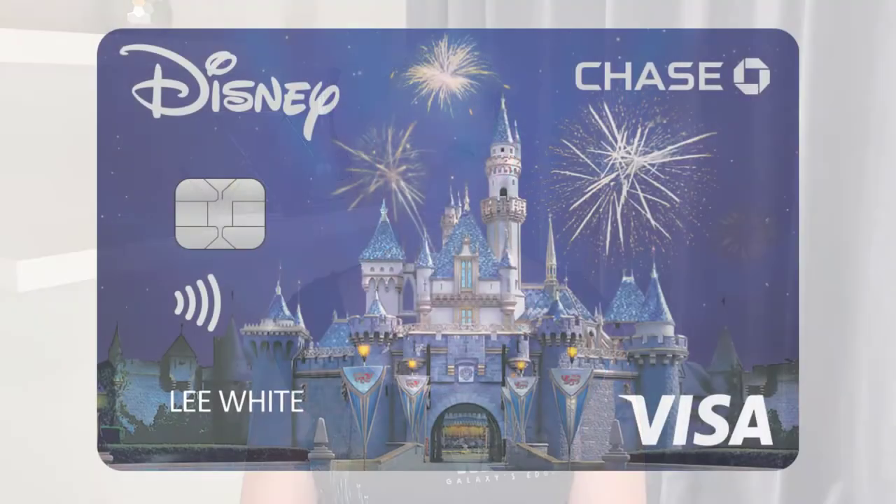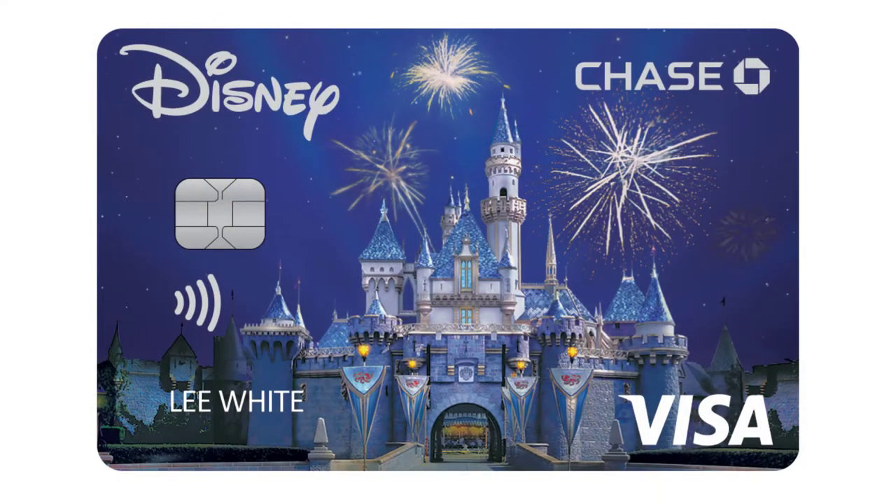Welcome back to Magic in the Music. I'm Jen. Today we're going to be discussing the Chase Disney Rewards Visa. Is it worth it? Should you get it? What do you get?